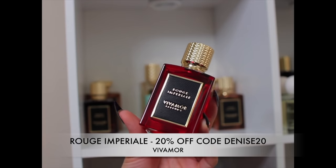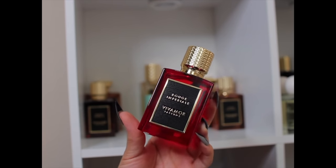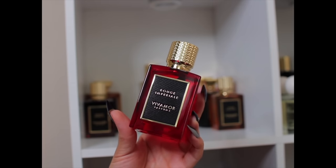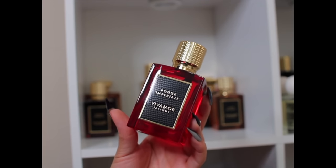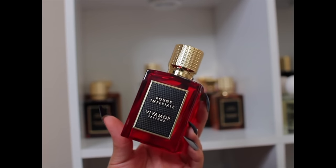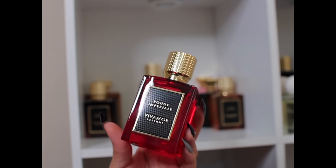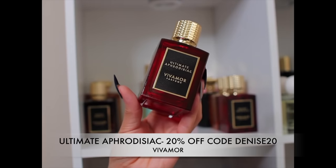Also by Bevamore is Rouge Impérial. This one has Bulgarian rose and saffron, sandalwood, iris-y powderiness, suede, and vanilla. You do get the suede but it's a nice sweet smooth suede with rose and saffron. I only wore it once but when I did I was like, oh, this is nice. If y'all have been sleeping on Bevamore, you need to wake up because they've got some good fragrances.